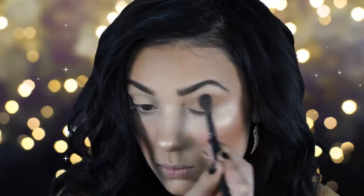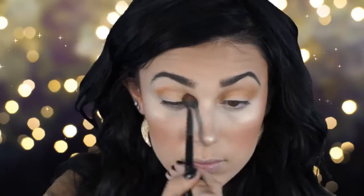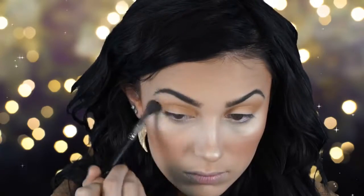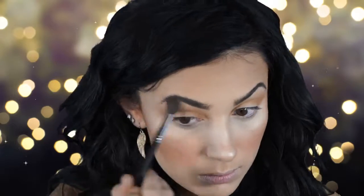I'm going into my Morphe 35N palette and using the light warm brown shade to apply to my crease. For the smoky eye, I always like to warm up the crease a little bit so it's not too gray or too dark. Adding a little warmth in the crease makes it a lot easier to blend later.